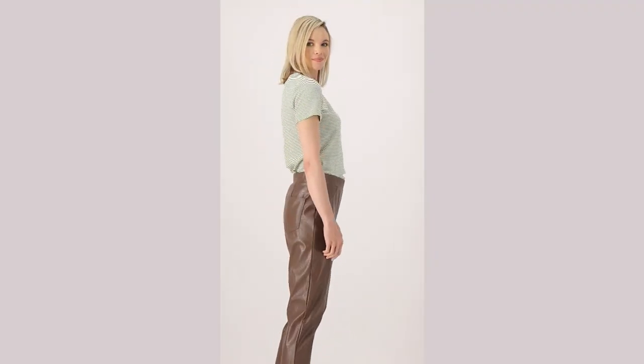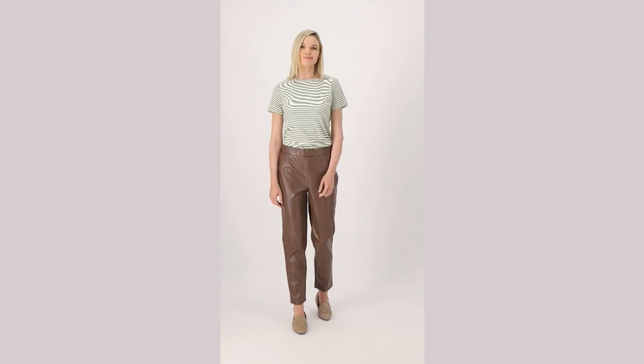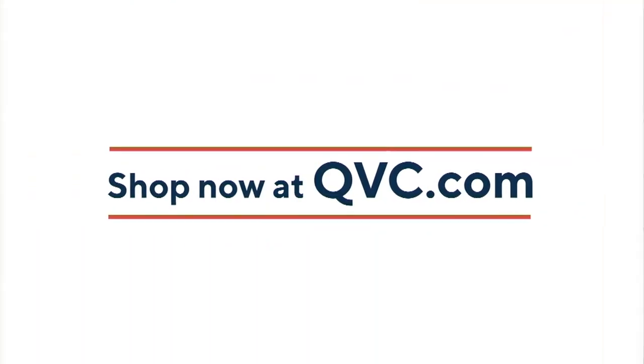I'm wearing the tall and I am loving these pants. Great to see you, Jackie, as always. Good night. All right, so coming up...